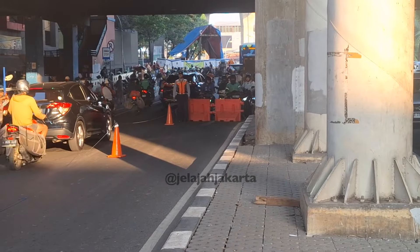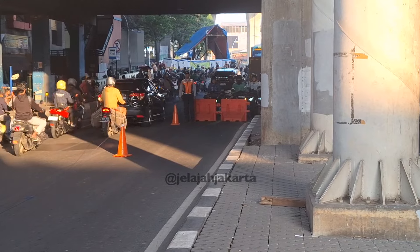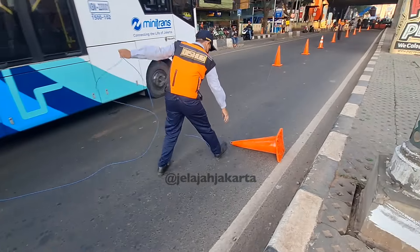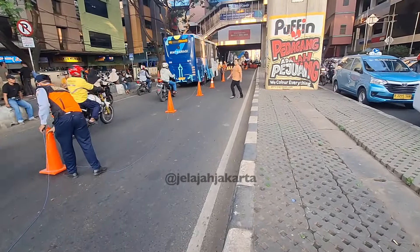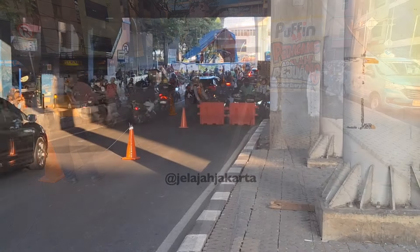Sejumlah motor sudah siap-siap memasuki lintasan contraflow. Setelah Bang John selesai, Bang Aryo pun membuka road barrier dan barulah motor-motor boleh melaju di jalur contraflow.